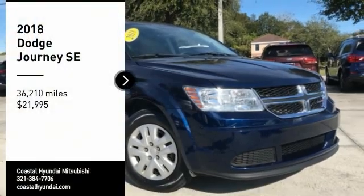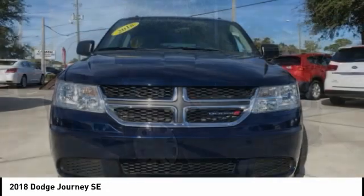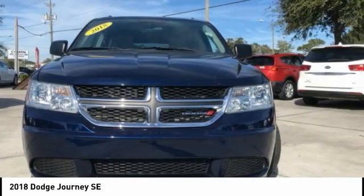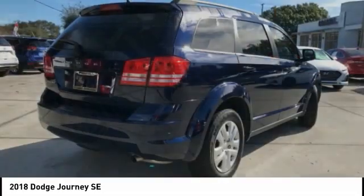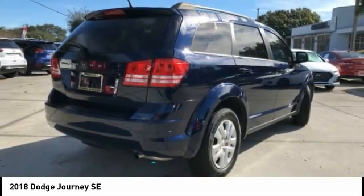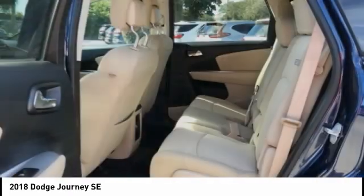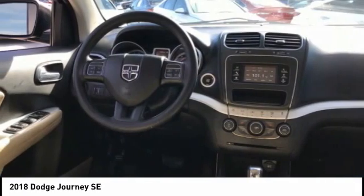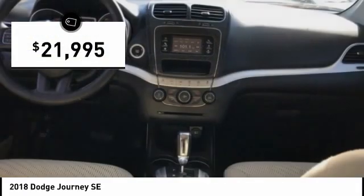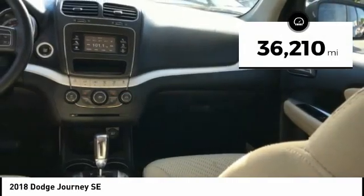Take a ride in the 2018 Journey. Dodge Journey combines the practicality of an SUV with the comfort of a car, all while boasting a style all its own. The Journey's optional third-row seat, along with innovative features like a chilled beverage cooler and in-floor storage bins, make it a good and affordable alternative to a traditional minivan and is priced below $25,000. This vehicle has less than 40,000 miles.